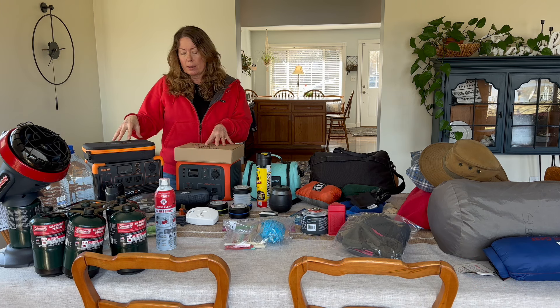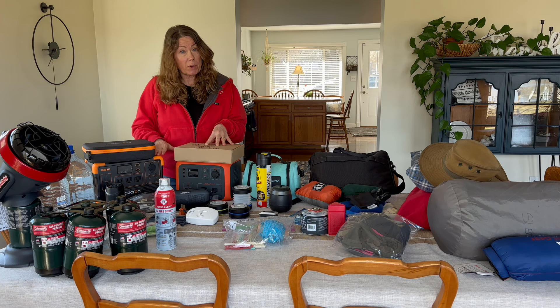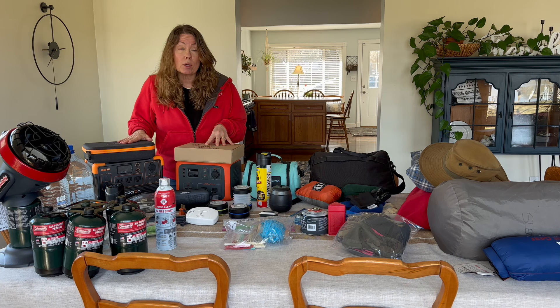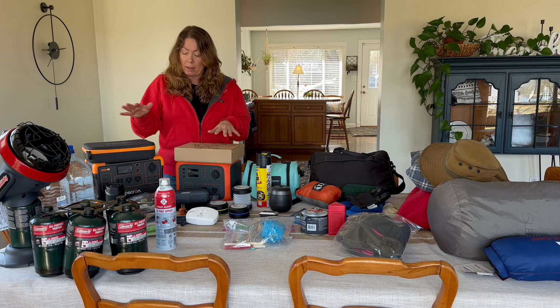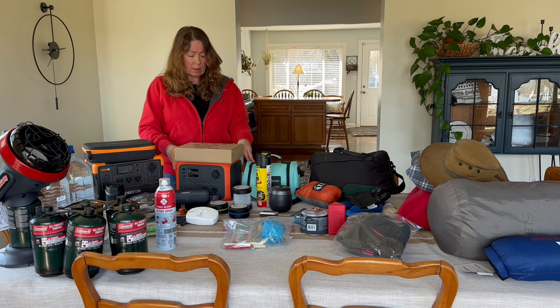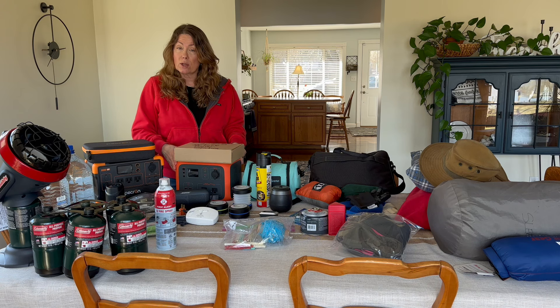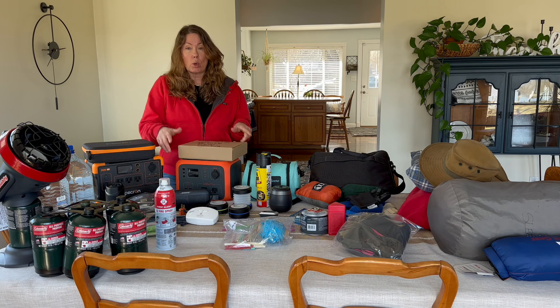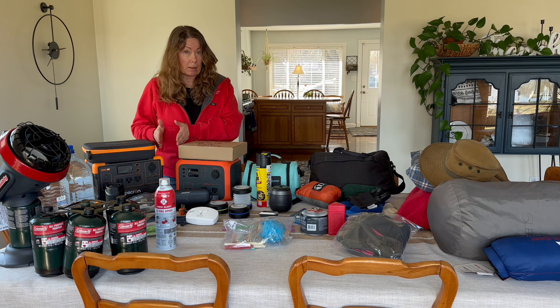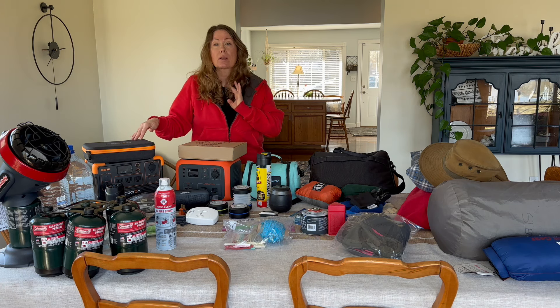These two batteries: this is my new Picron 600-watt, 1200-watt inverter battery, and this would power my Keurig — we just did a video about that, so this is coming. These are the cords that go with it. This is the Bluetti AC50S, a 300-watt — this would be coming along with its cords. I don't have the Keurig here, but that will be coming. If I leave for a month and this battery charges that Keurig, it's coming.